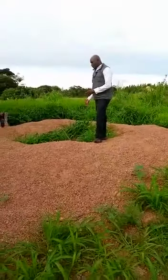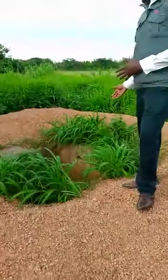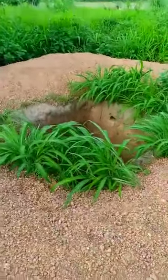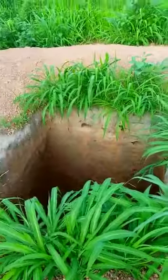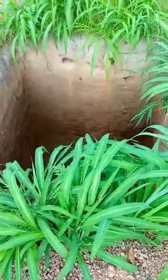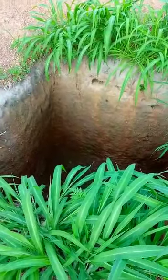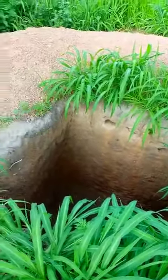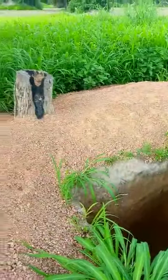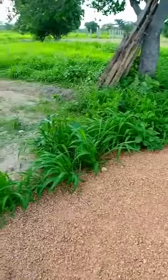So this is a big soak-away dish that we have done — it's about 2.5 meters deep. This is 2.5 meters deep. It needs to be built with blocks and then filled with stones and then covered up, and it will be a soak-away, and that's what we are going to be using as a toilet.